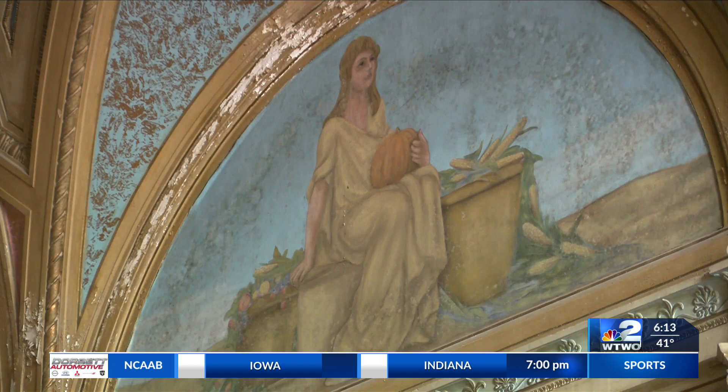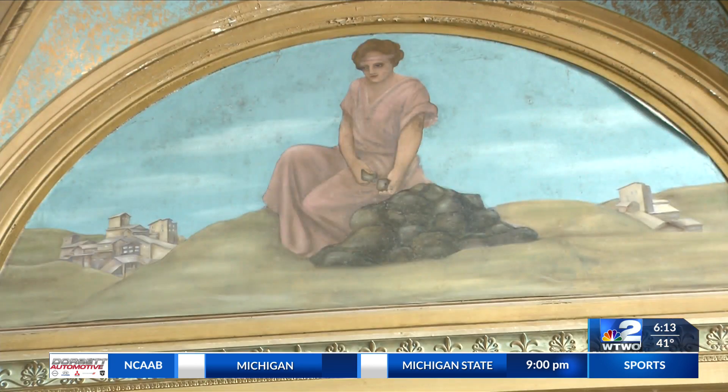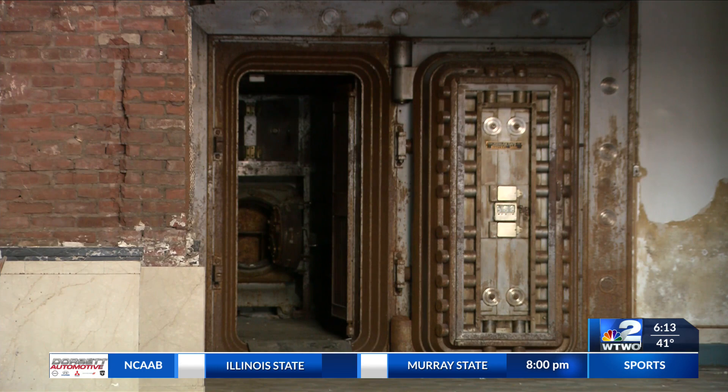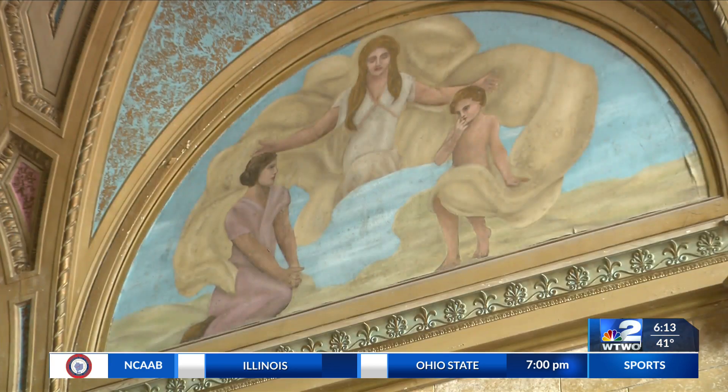It is beautiful. As we recently told you, Indiana Landmarks received a $300,000 grant from the Jeffress Family Foundation up in Wisconsin. That's going to help fund the mural and plaster restoration. Indiana Landmarks will be responsible for raising an additional $600,000 for the project.